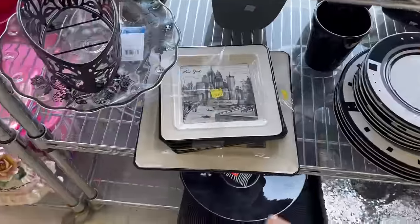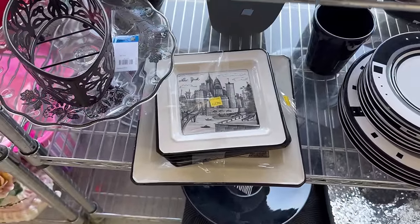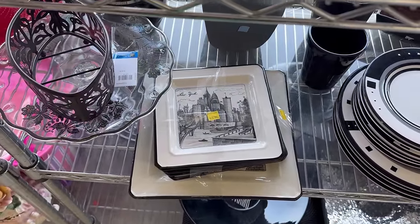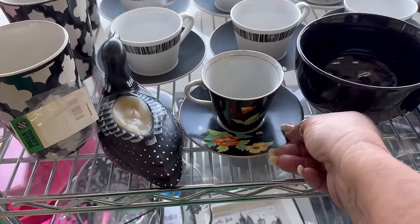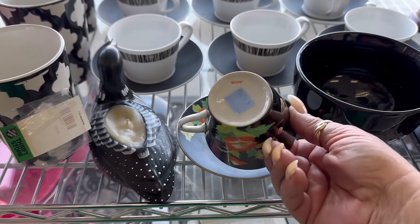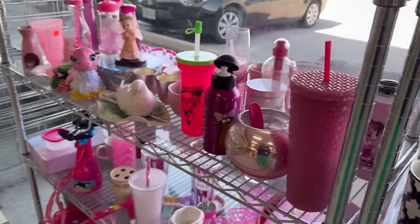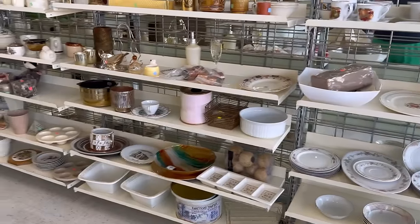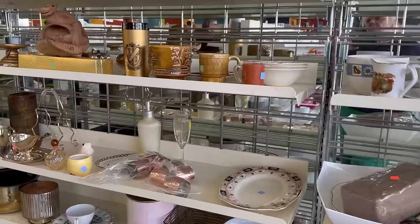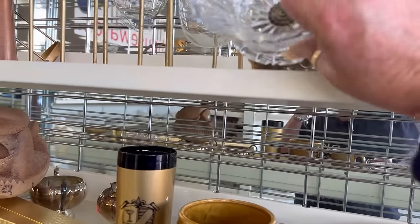Oh, I have one of these plates at home — I use it all the time. I don't have a New York one; I think I have a Paris or something. That's a pretty cherry tea cup — and it doesn't have a chip. $5. Very pretty. Lots of pretty stuff — I don't even know where to look. Look at the art. I like this but don't need it.